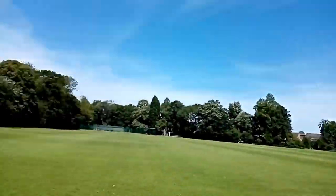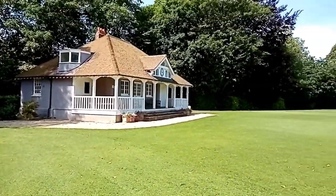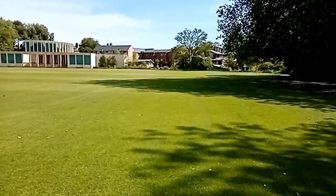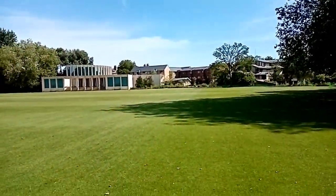Just behind us here is the sports pavilion which you can also book out for events. I'm sure it's also got a sports-specific purpose but I'm not entirely sure what it is.